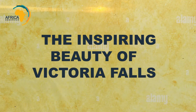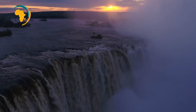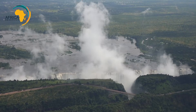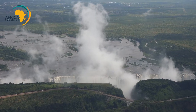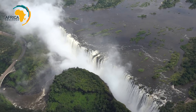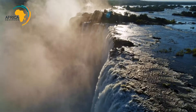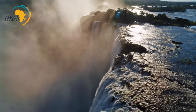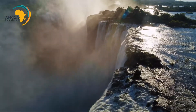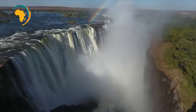The inspiring beauty of Victoria Falls. On the border between Zambia and Zimbabwe lies the waterfall. It is part of the Zambezi River and known in the local language as Mosi-oa-Tunya, or 'the smoke that thunders.' However, most people simply refer to it as Victoria Falls, and a lot of people talk about it being the largest waterfall in the world.